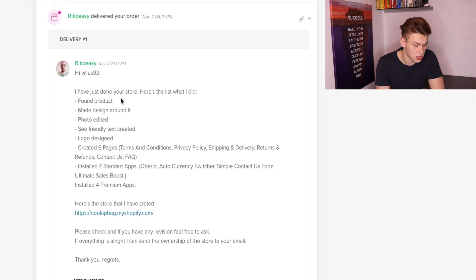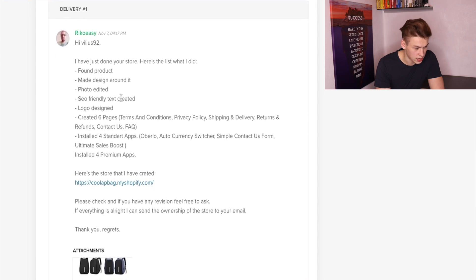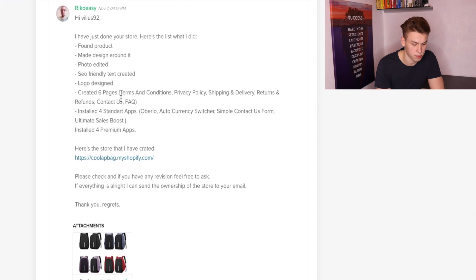Here's his message: 'I have just done your store. Here's what I did: found product, made a design around it, photo edited, SEO-friendly text created, logo design, created pages — terms and conditions, privacy policy, shipping and delivery, returns and refunds, contact us, FAQ — installed apps: Overlook, currency converter, contact us form, and ultimate sales boost.' Now with this particular listing I do have a free revision, so if I want anything changed I could just send him the details and he would fix it up.